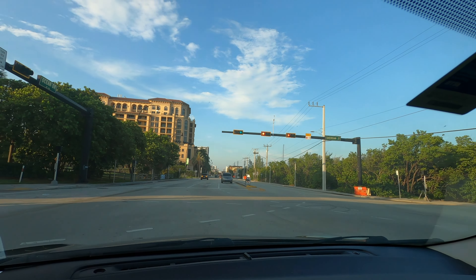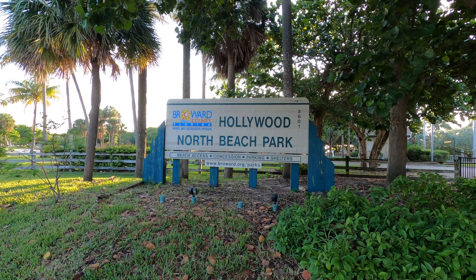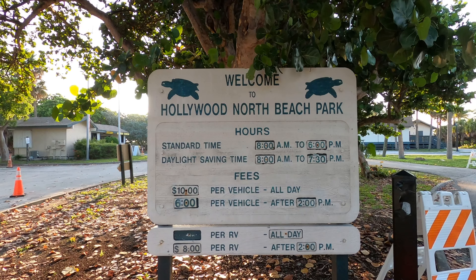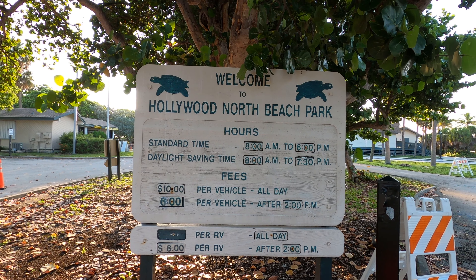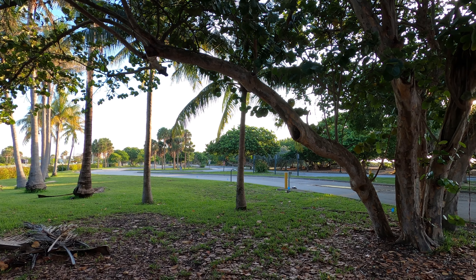We're going to drive down to the southern part of the park on Ocean Drive, turning in on Sheridan. This is where the majority of people like to go — we tend to avoid this area. We prefer the less crowded area of North Beach Park. Here are the times and the prices to stay at this place.